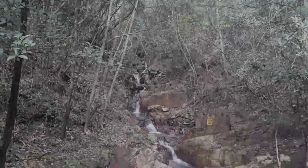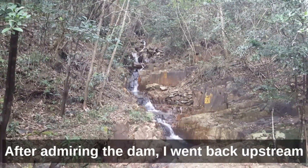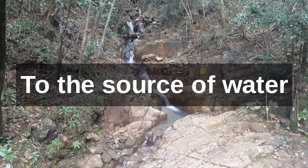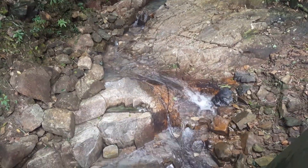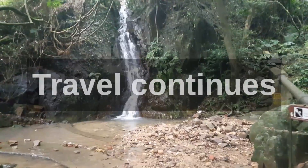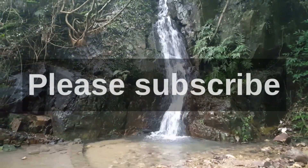Did you guys enjoy the reservoir and the walk with me? Let's go back upstream and see some of the waterfalls which are the source of the reservoir. Please like the video and subscribe to my channel. I hope to see you again next week — bye bye!